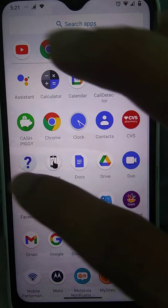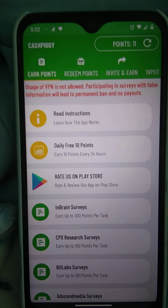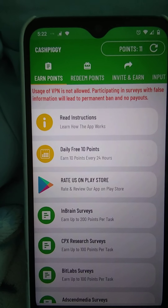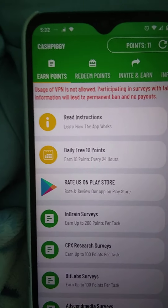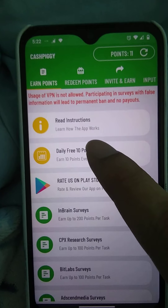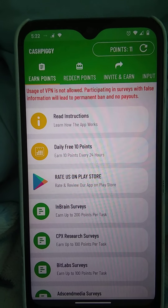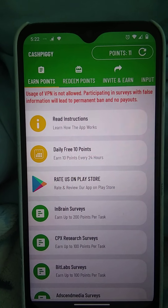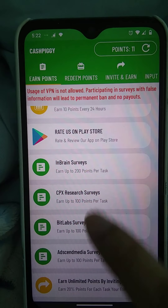The app is called Cash Piggy. I already earned 10 points just for signing in. If you don't qualify for a survey, you get 1 point, but it takes a while. Read the instructions, learn how the app works, and do not use a VPN — it's against the rules. Participating in surveys with false information can get you banned or result in no payouts.